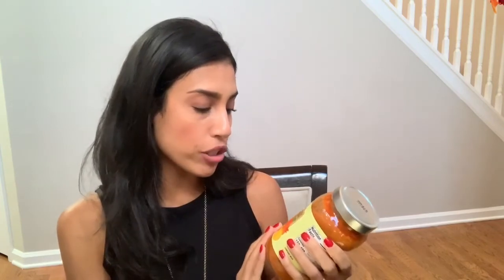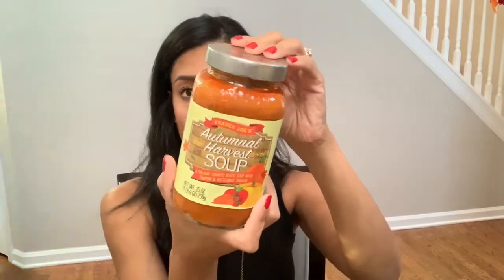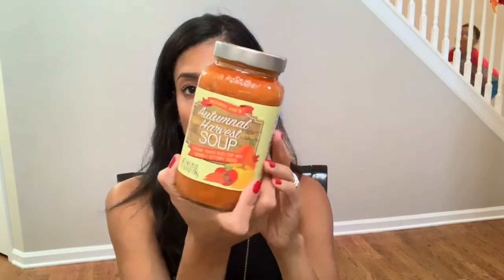I found this autumn harvest soup. It is a creamy tomato-based soup with pumpkin and butternut squash. Even though it's like 100 degrees here in Georgia still, I figured once it starts getting cooler out, this is going to be so good to warm up for lunch or dinner, so I grabbed that.